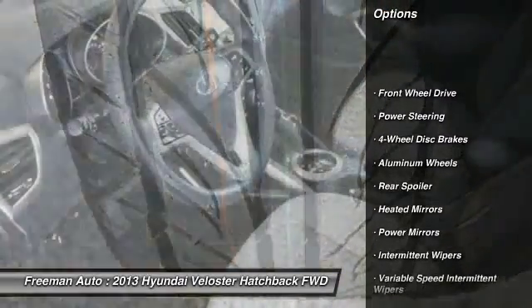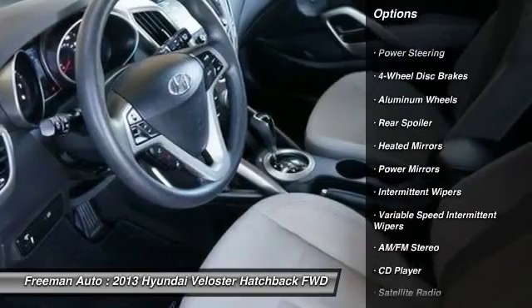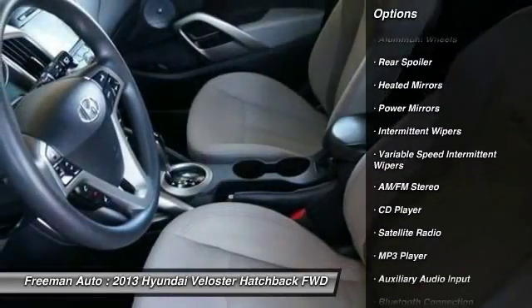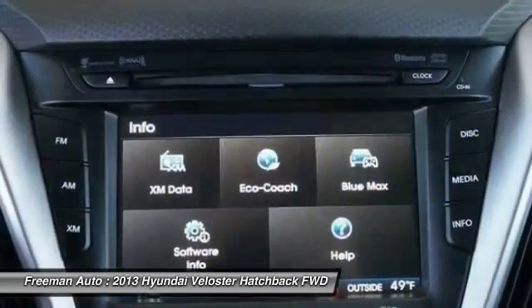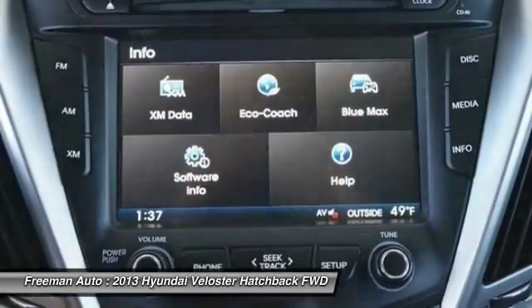Stability control, traction control, anti-lock braking system, keyless entry, steering wheel audio controls, Bluetooth, driver airbag, power steering, adjustable steering wheel, aluminum wheels.